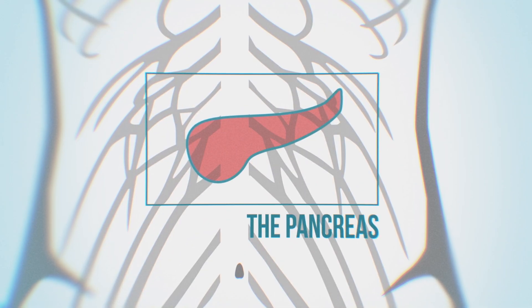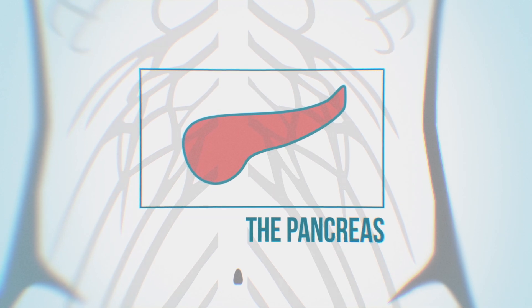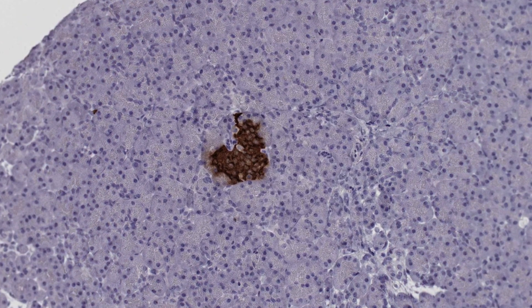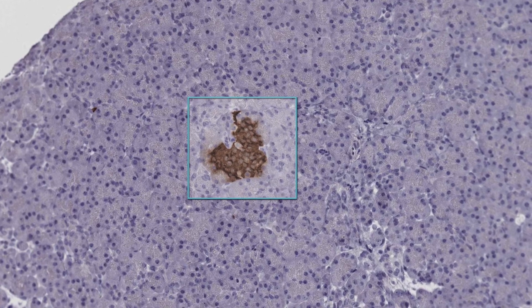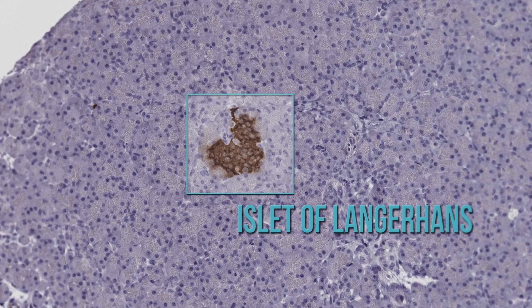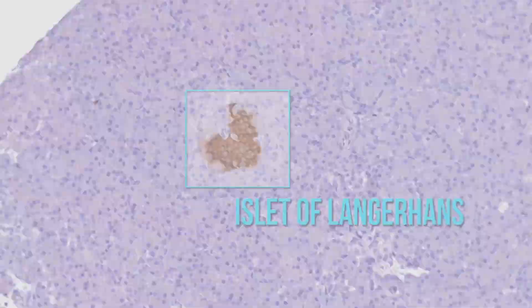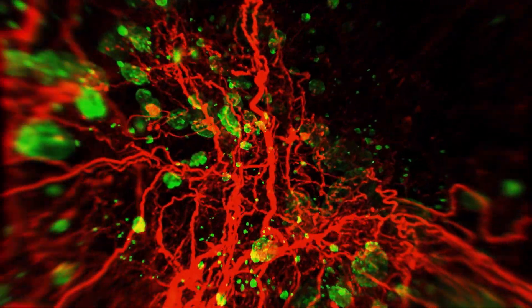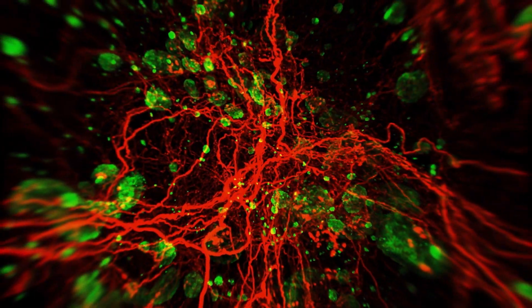The pancreas produces enzymes to facilitate the digestion of food. It is also responsible for regulating blood sugar levels with insulin. A malfunction in insulin production leads to diabetes. In this 3D movie of the pancreas, insulin is shown in green.